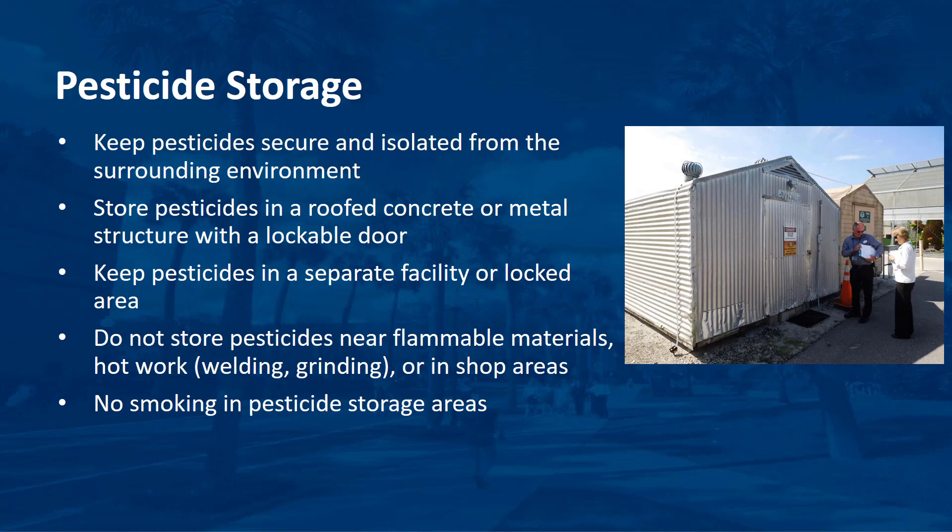If you store pesticides for your operation, this storage must be properly constructed and maintained to prevent problems or an expensive cleanup in the event of an accident. The best way to minimize storage problems is to minimize the amount you store. Purchasing only small amounts that you can use quickly is the best approach for many turf and landscape management professionals.